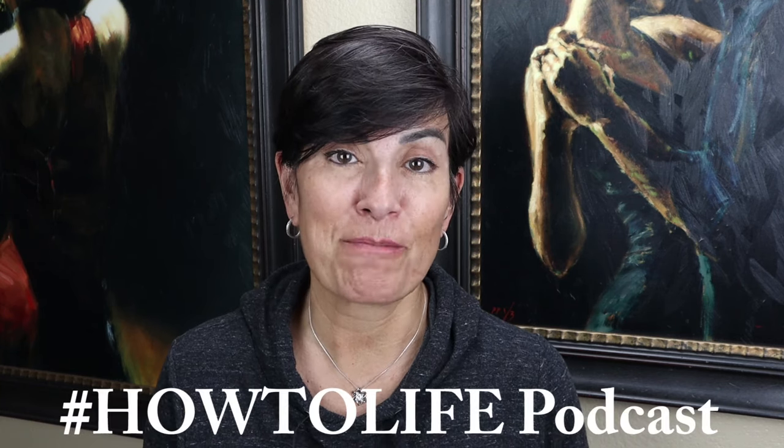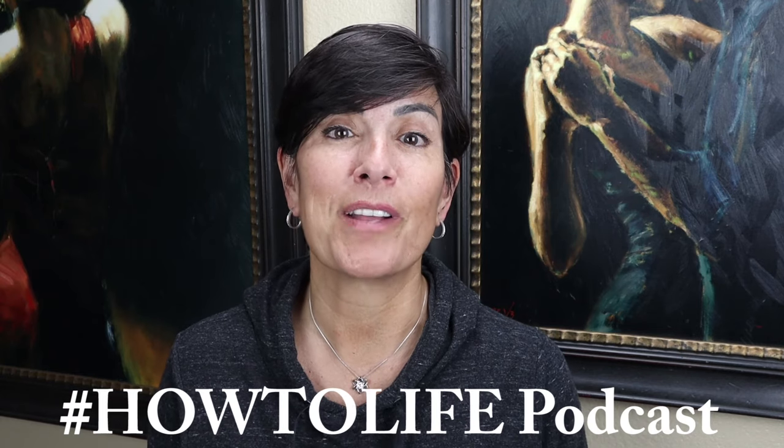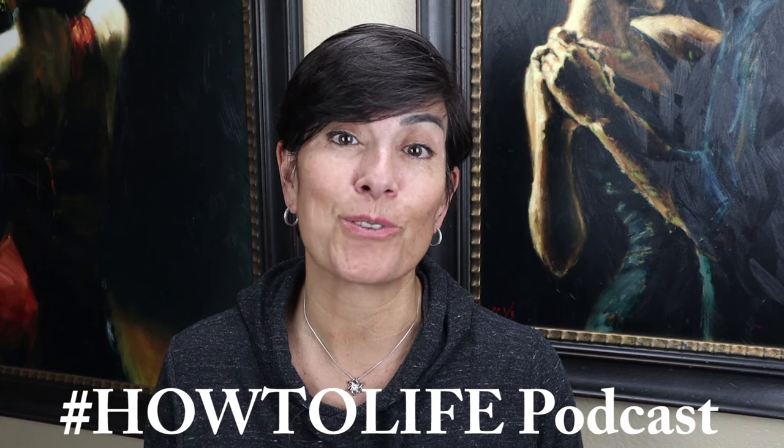I hope this clears some things up. Please subscribe right now to this channel for more short video tutorials on how to do basic life skills. And please check out and subscribe to the How to Life podcast, where I interview experts in all sorts of fields who will help teach and guide you through all sorts of adult stuff. I'll see you in the next Mominar.